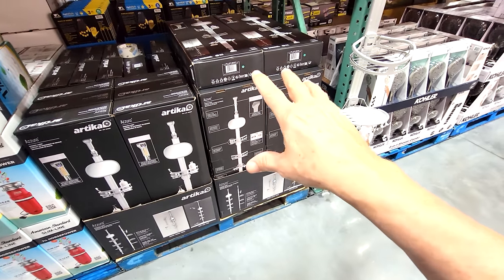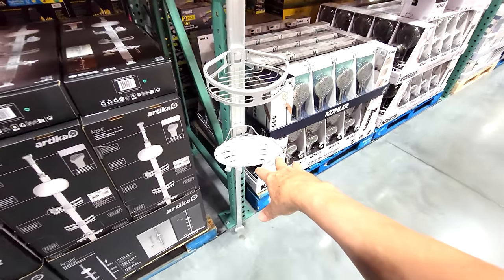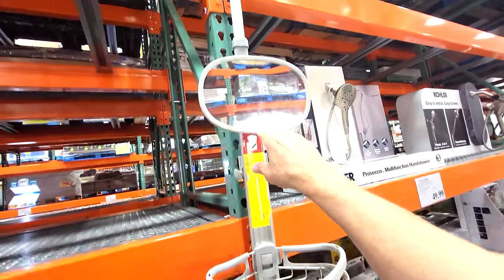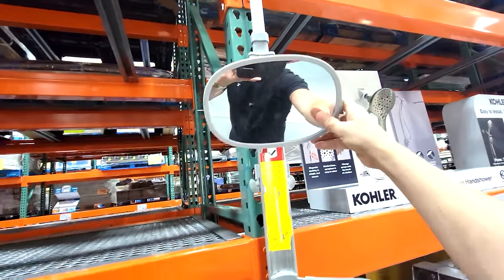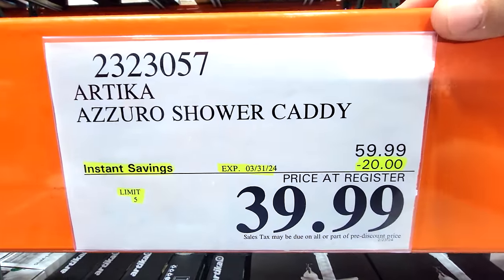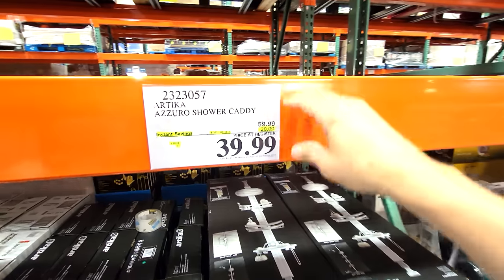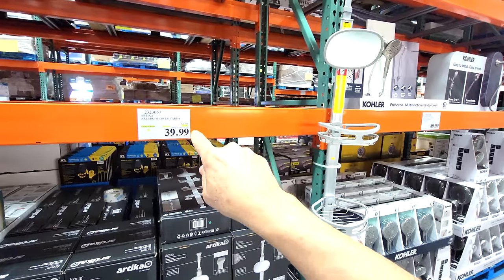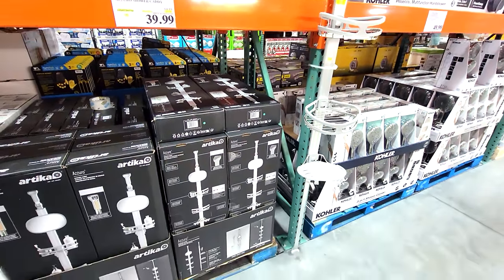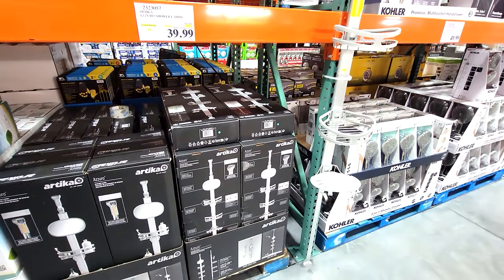I love the Arteca products — you've seen me show some of their lights before at Costco. Here's their Azura Shower Caddy, which wedges from the floor to the ceiling in your shower and even has a mirror on it. $20 off down to $39.99, and you have until the complete end of March on this particular flash sale — one of the longest expiration dates I've ever seen on a Costco flash sale.